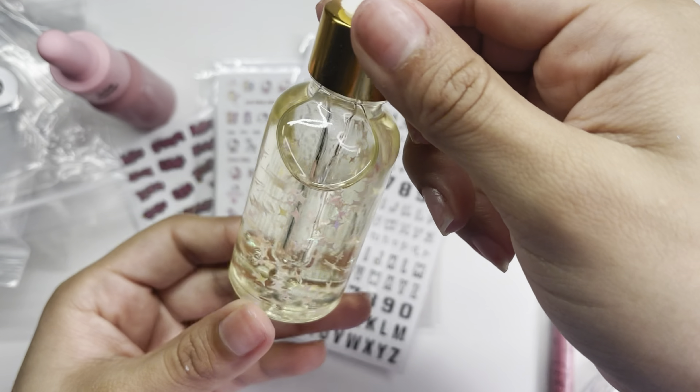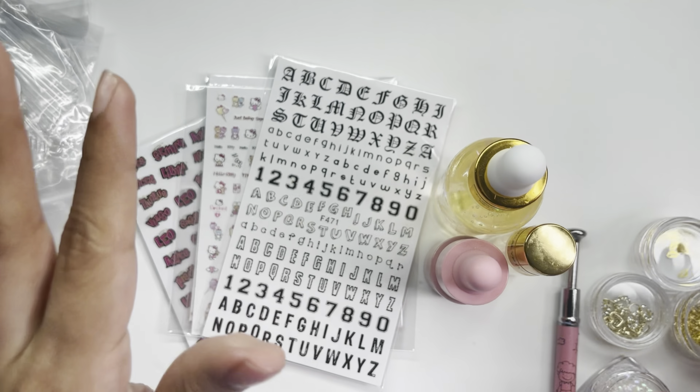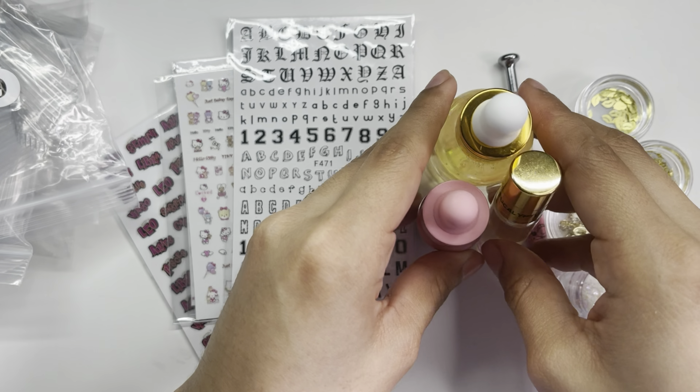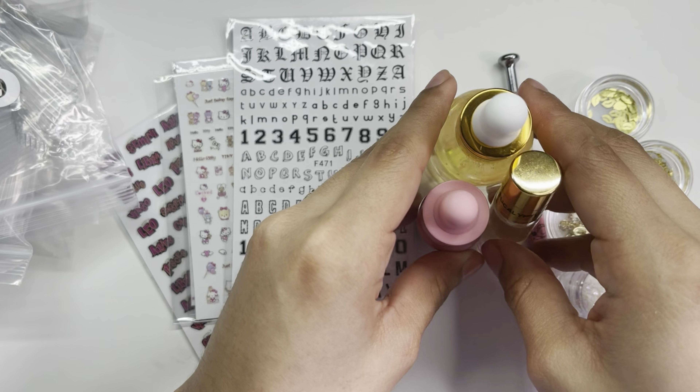Last but not least, I also got a cucumber melon cuticle oil, which is one of my favorite scents from her. I'm not going to apply it since I've already put on a lot, but if you've watched my other hauls, you know I freaking love this cuticle oil — it smells so yummy, like you just want to eat it! When you shake it you can see all the little sparkly pink and navy stars. So cute. I'm super excited to use these new cuticle oils especially going into spring.